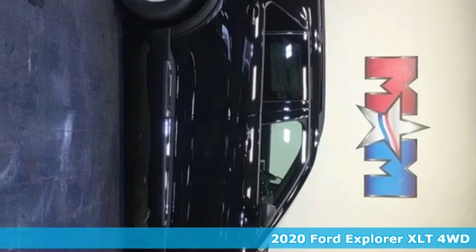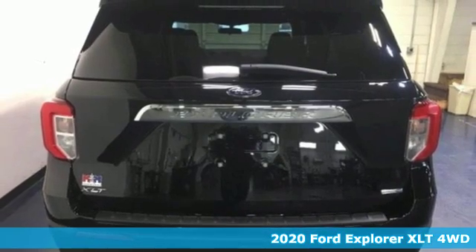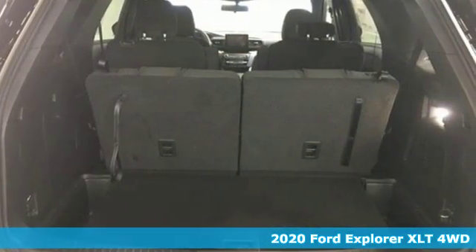Here's a new 2020 Ford Explorer. Aptly named, handsomely appointed. When people talk about the beautiful scenery, they'll be talking about this Explorer too.